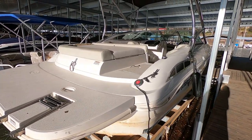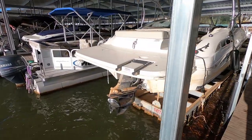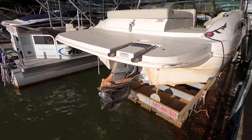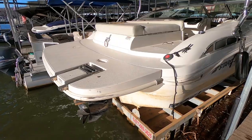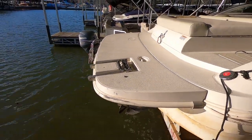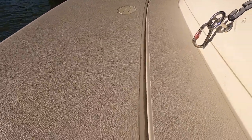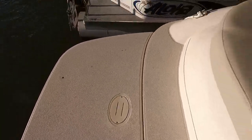This is powered by a MerCruiser 6.2 liter 300 horsepower inboard/outboard stern drive engine. That is our Bravo 3 outdrive right there, and as you can see we've got an extended swim platform with a swim boarding ladder. That's a three-step swim boarding ladder, and you can also see we're missing that little cap right over there.